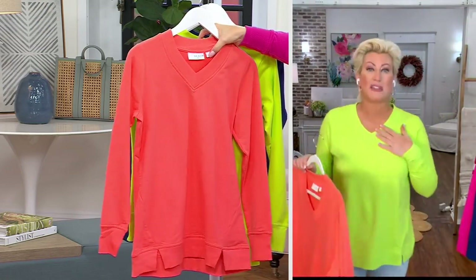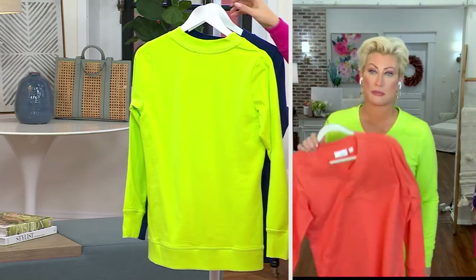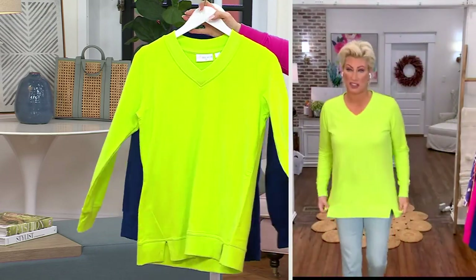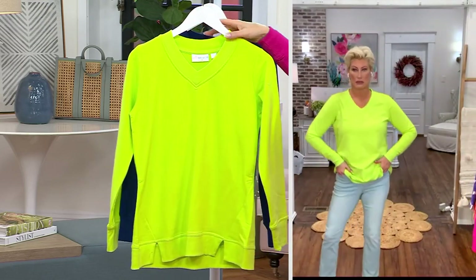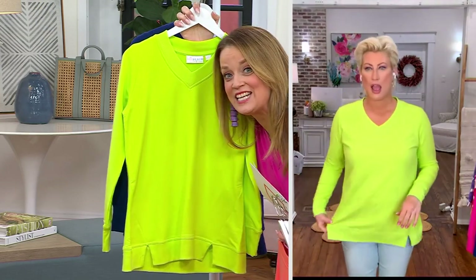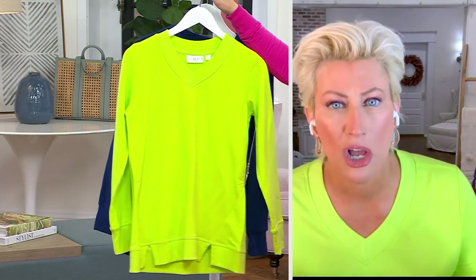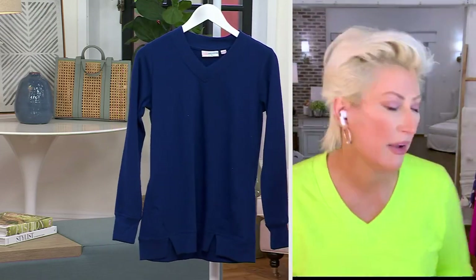I'm thinking this is a multiple-purchase moment, it really is. And here is the Lime Citrus — it's so good, it's so 90s! We call these zesty hues.